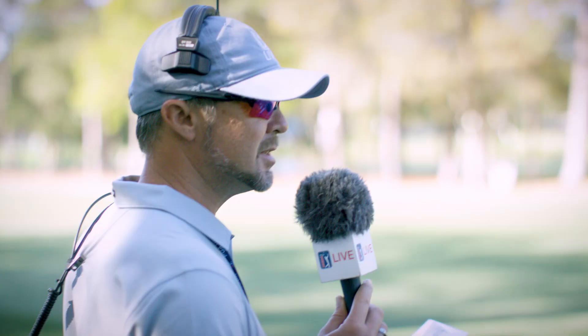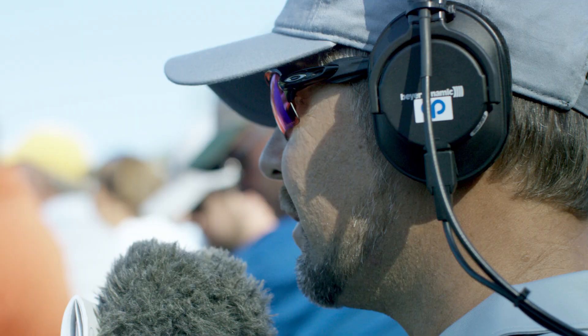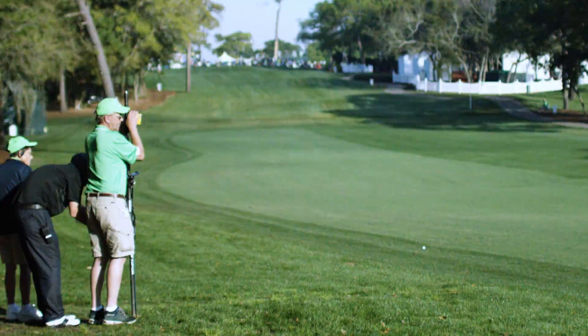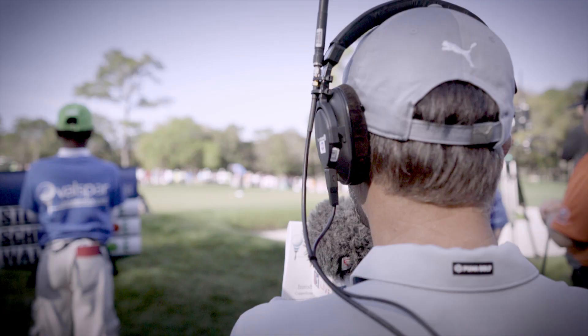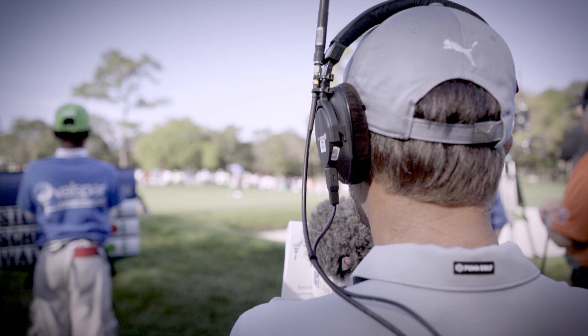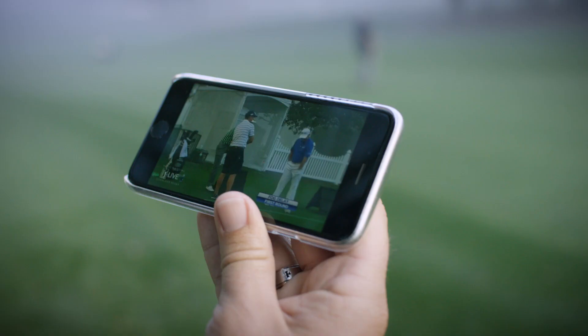The fairway cameras from left to right — I have information coming into my headset. A spotter is giving me yardages. I get caddies giving me signals as to the clubs being used. I'm also listening to the broadcast to make sure what I do on the course is apropos to what my fellow announcers are doing.